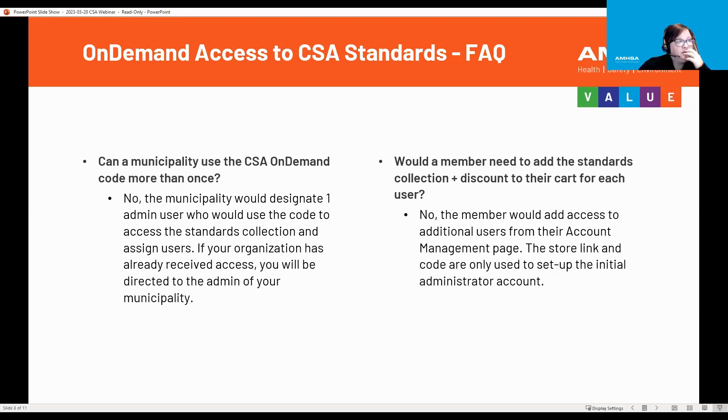Can a municipality use the CSA on-demand code more than once? No. The municipality would designate one admin user who would use the code to access the standards collection and assign users. If your organization has already received access, you will be directed to the admin of your municipality. For example, if John Smith from the City of Edmonton has already been set up as an admin user, we would inform you to contact John Smith, where he would add you as a user within the municipality.